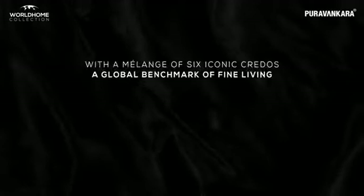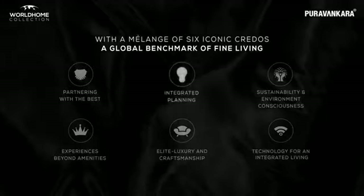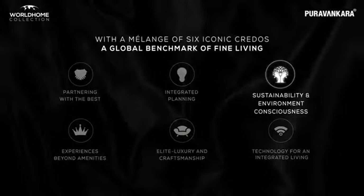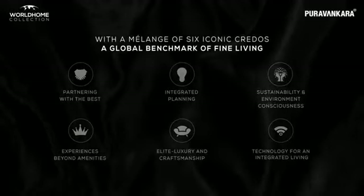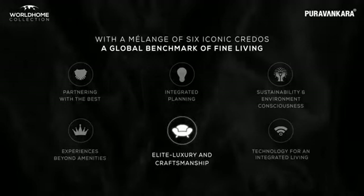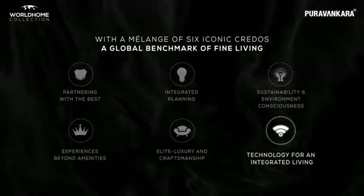It is a global benchmark of fine living. The six credos include: partnering with the best, integrated planning, sustainability and environmental consciousness, experiences beyond amenities, elite luxury and craftsmanship, and technology for integrated living.